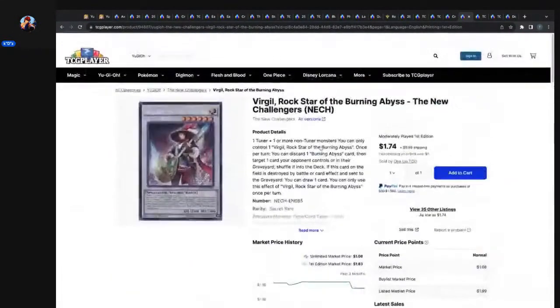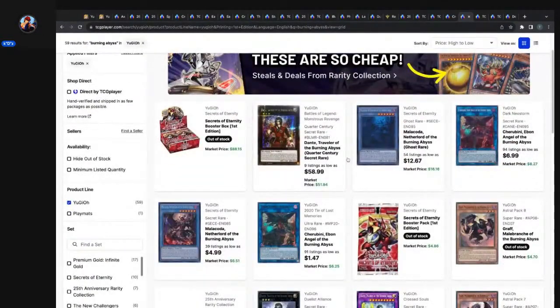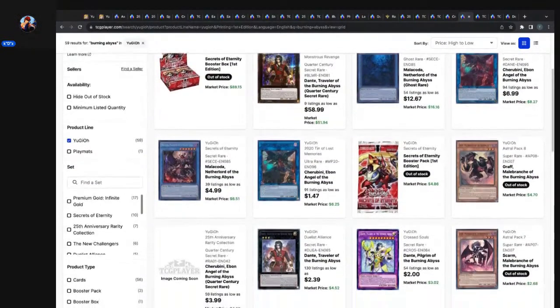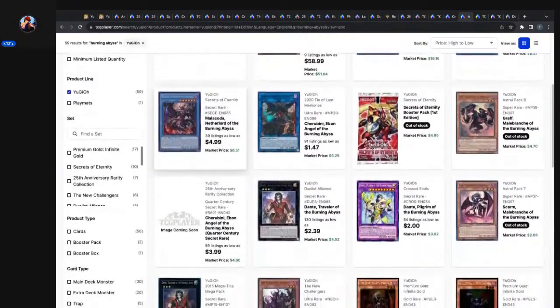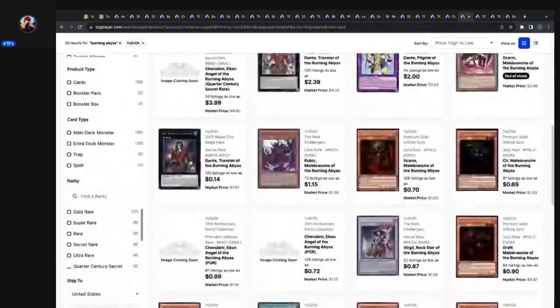Dante got his QCSR — and Malebranche ghost rare under $20. Cherubini secret rare somehow still holds a $7 price point despite reprints. The Cherubini QCSR is four bucks — that doesn't make any sense, that should probably be the second most expensive. Dante, Pilgrim of the Burning Abyss out of Cross Souls: 54 listings, as low as $2.00, market price $3.02. Still pretty cheap, not as cheap as Virgil, but cheap.